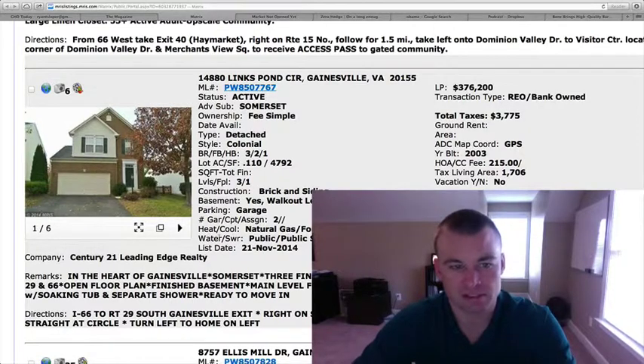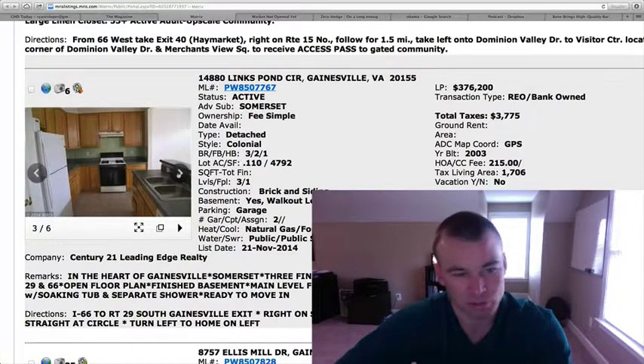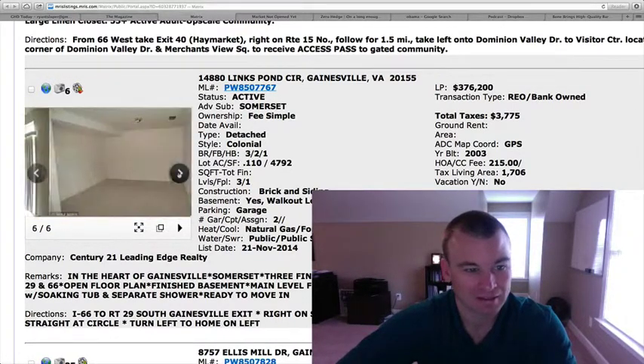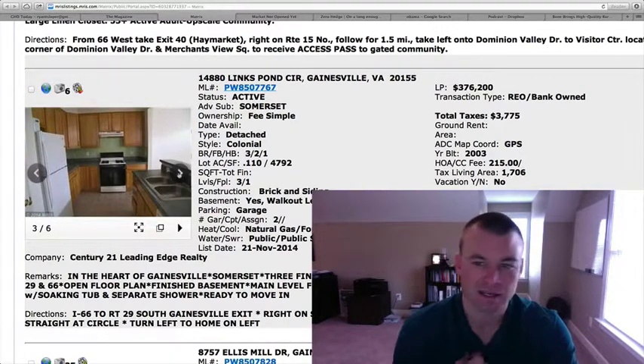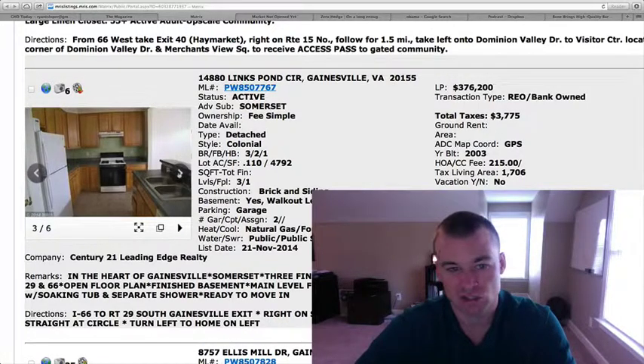14880 Lynx Pond Circle in Somerset — REO bank-owned foreclosure for $376,200. Three bedrooms, two and a half baths, 1,706 square feet, just under an eighth of an acre. This is probably a good home for a first-time home buyer. It only has three bedrooms, so it's a little bit smaller. Pretty basic builder-grade kitchen, no deck or patio out back. Lot size is relatively small. Your townhome price is going to come in the low 300s, and this is a detached home — it's a really small lot, an eighth of an acre, for $376,200.